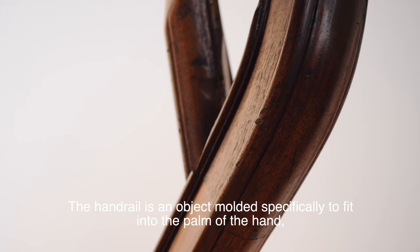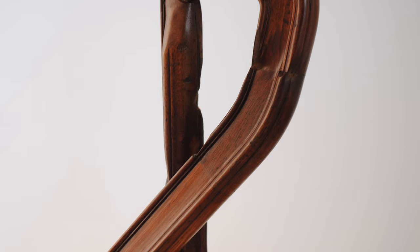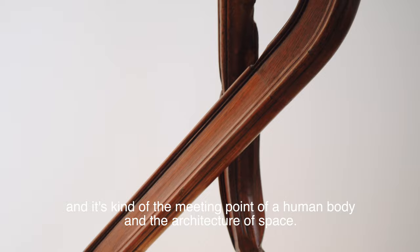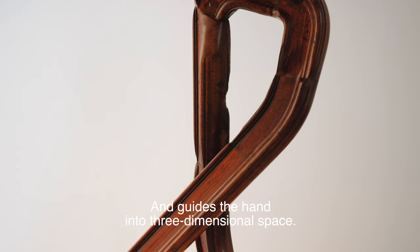The handrail is an object moulded specifically to fit into the palm of the hand, so it's based on human proportions and then extruded to architectural scale. It's the meeting point of a human body and the architecture of space, acting as a mediator between the space and the body, guiding the hand into three-dimensional space.